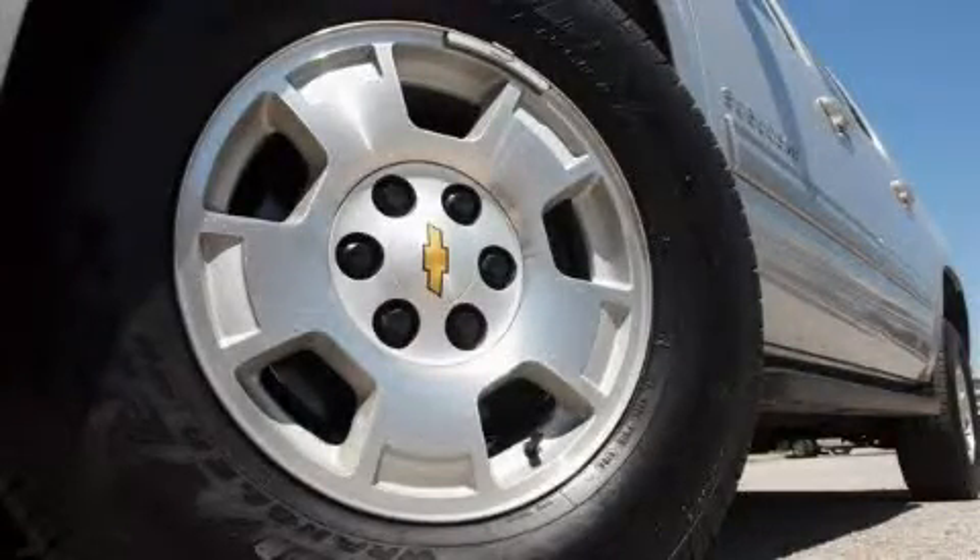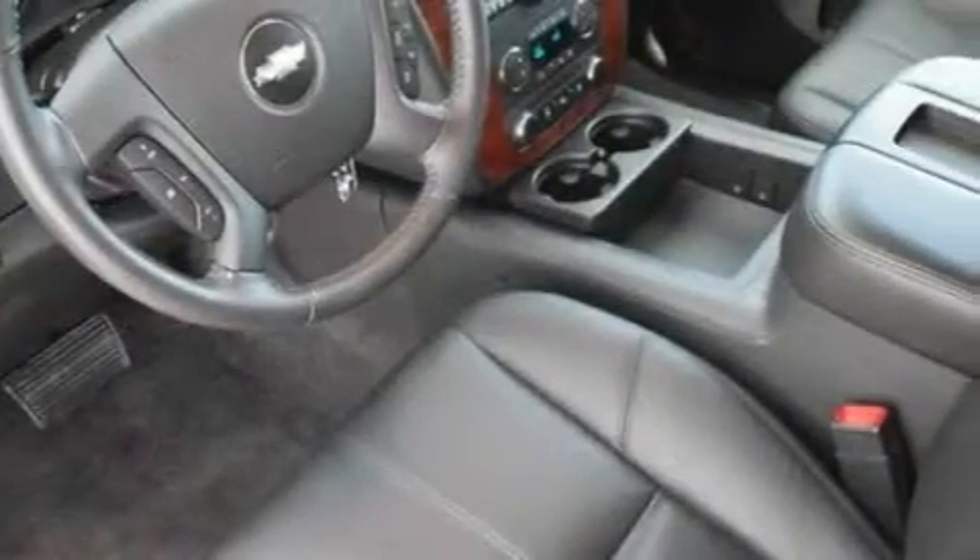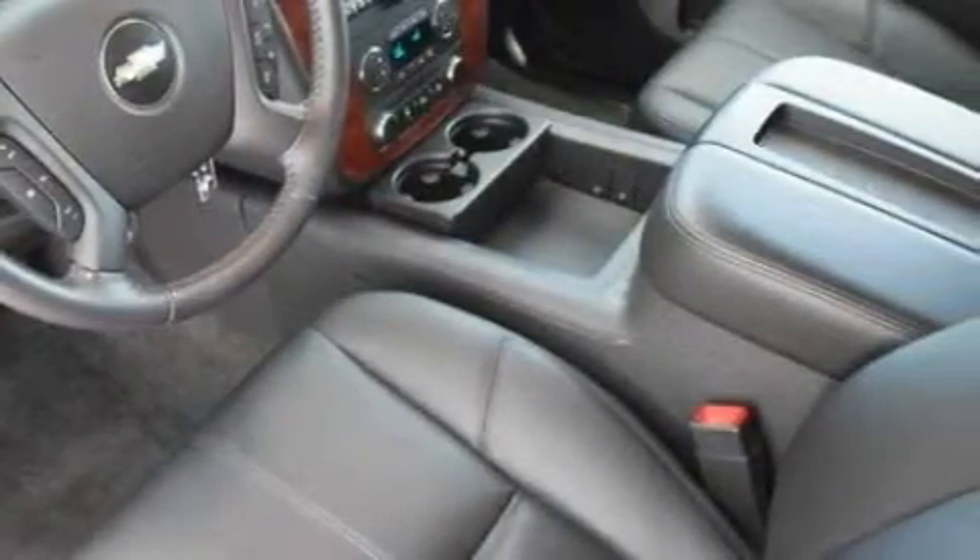A premium audio system, XM satellite radio, a low-tire pressure indicator, a stability control system, and this vehicle has fewer than 8,000 miles on the odometer.